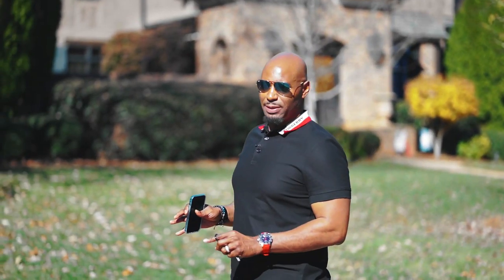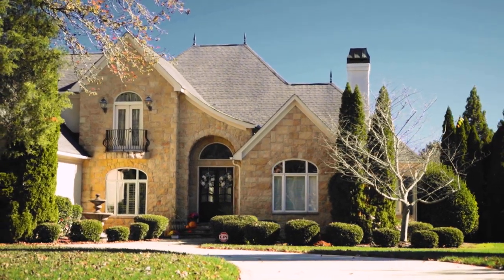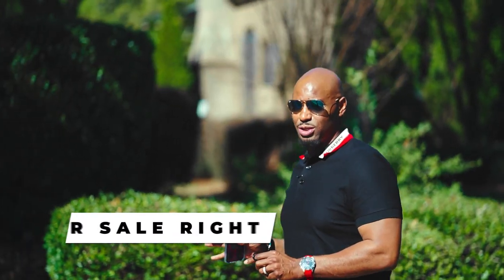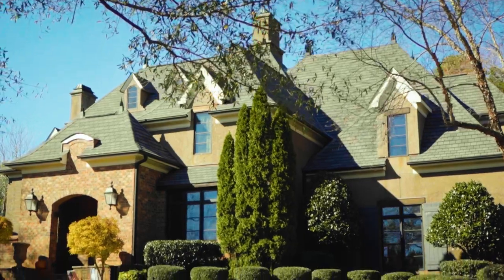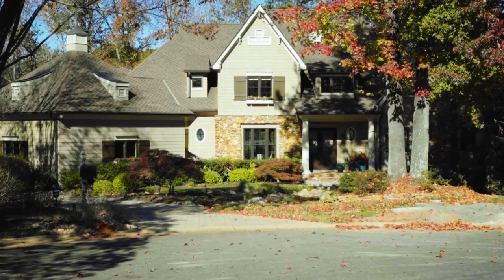We've made it to our first neighborhood in Matthews — this is called Highgate. These are highly exclusive luxury homes; there are only two on the market right now, starting at around 1.2 million and going up from there. Size-wise, you're looking at about 4,600 square feet up to 6,000. Another really cool aspect is it's right off Providence Road, close to 485, so the proximity for commuting is fantastic.